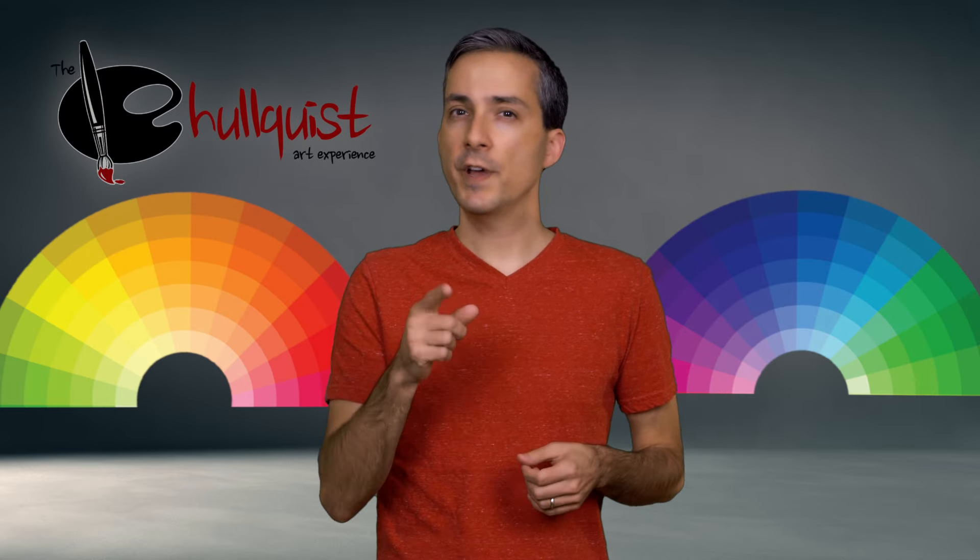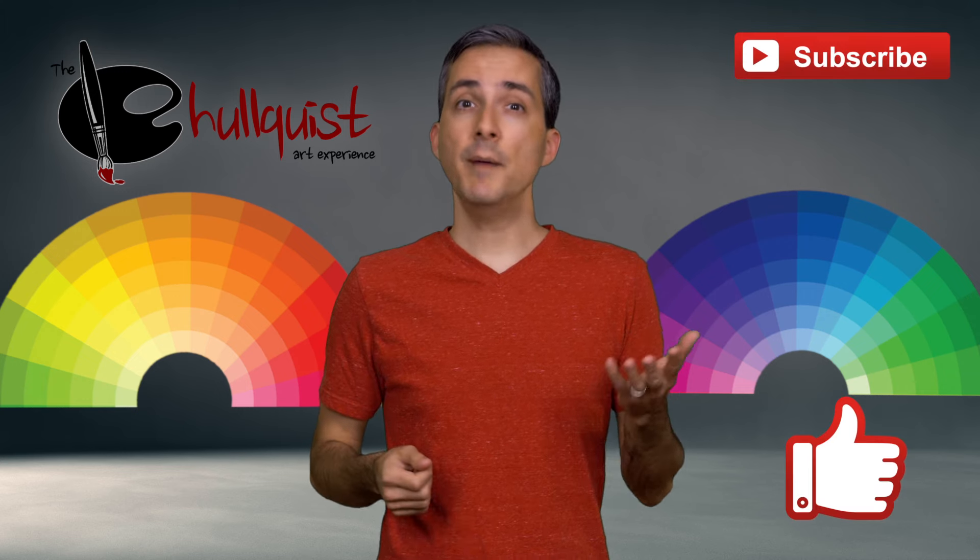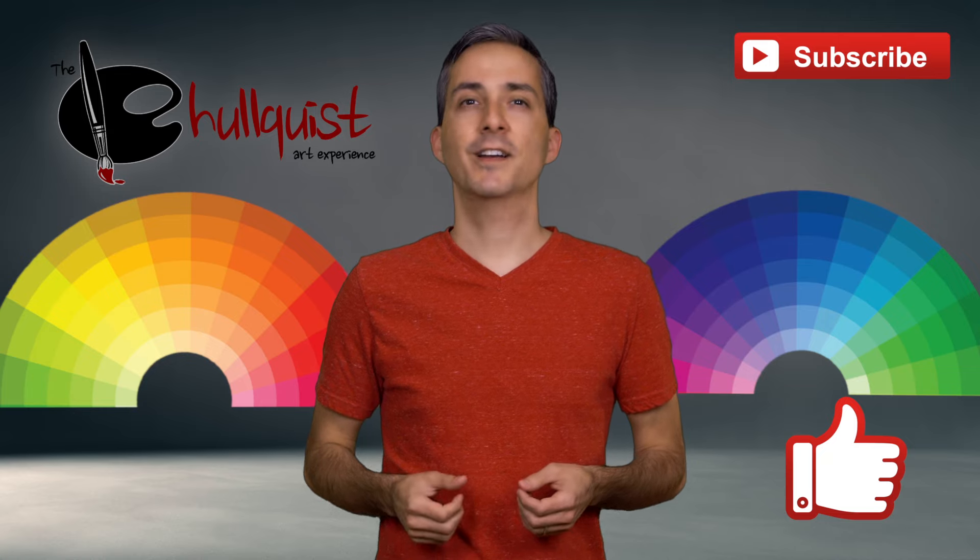So now that you better understand the difference between warm and cool colors, let me know what your favorite color group is in the comments below. And be sure to like this video and subscribe to my channel to join the art experience.